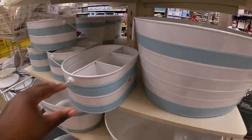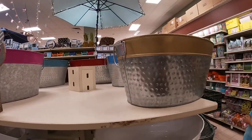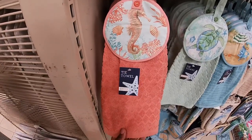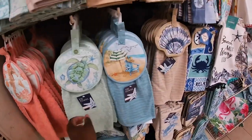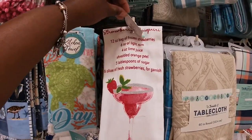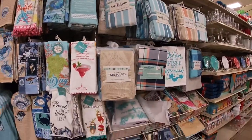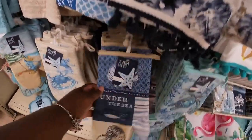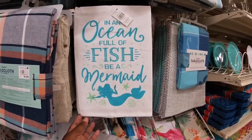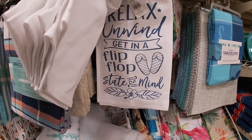These buckets here are nice and big — these tubs are $10, and there's a galvanized one. Right here they have some more of the sea-themed dish towels, these are $3 — the turtle, the shell, the crab, beach. They also have tablecloths and oven mitts — 'Under the Sea,' and this one with the crab is really cute. 'In an Ocean Full of Fish Be a Mermaid' — $2. 'Relax, Unwind, Get Into the Coastal State of Mind.'